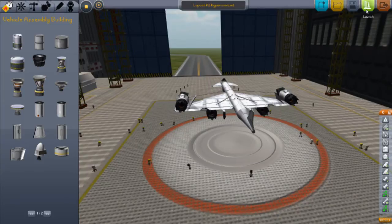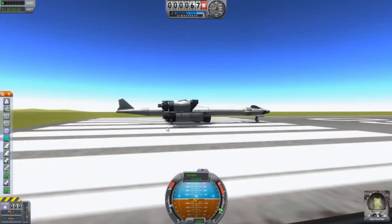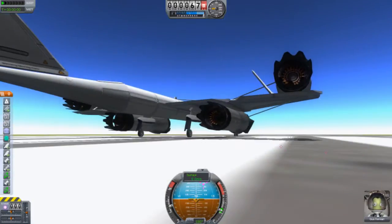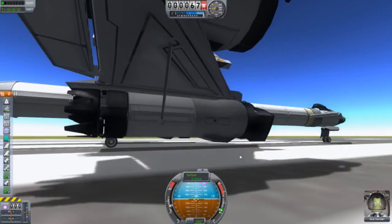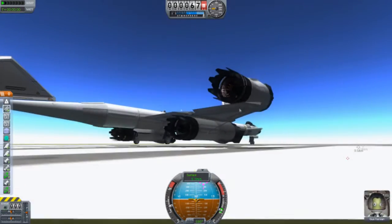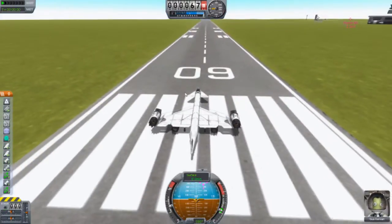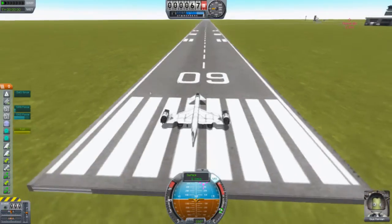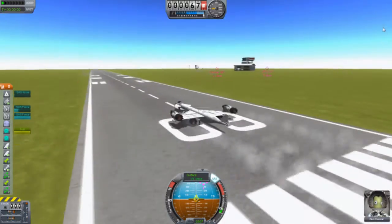Let's go. Down here it actually looks like the engine is scraping the ground. I think it is. It's safe and it looks quite cool from behind. Let's go - I bet this is much on throttle. We've got four engines. Elongated body.